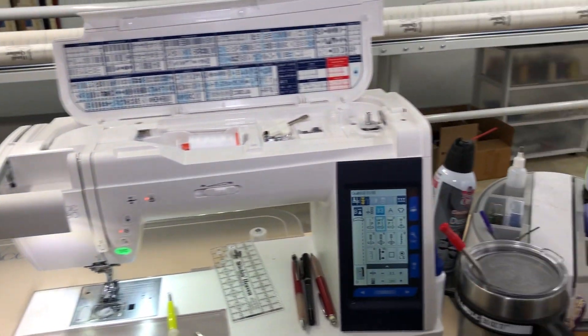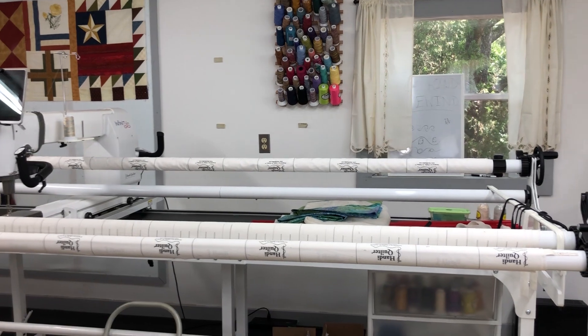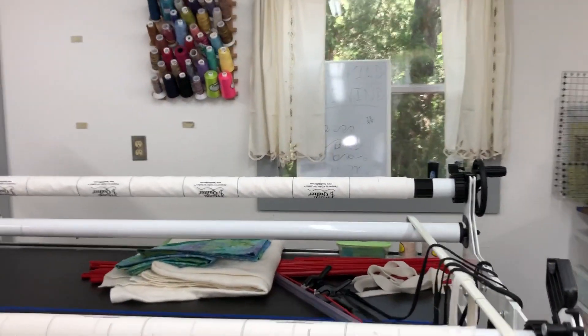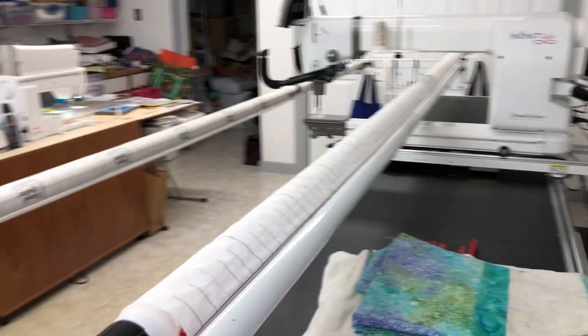I'm working on the first Saturday block for this month. I do have a long arm here and I enjoy that. I don't have anything on it right now because when Jennifer comes, she has three quilts that we want to work on. So when she gets here, we'll have to start work.